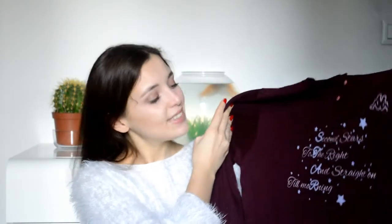Next I got this PJ. It's really cute, I love the color — it's this burgundy-ish color and it comes with a pair of grey pants and it's really comfy.